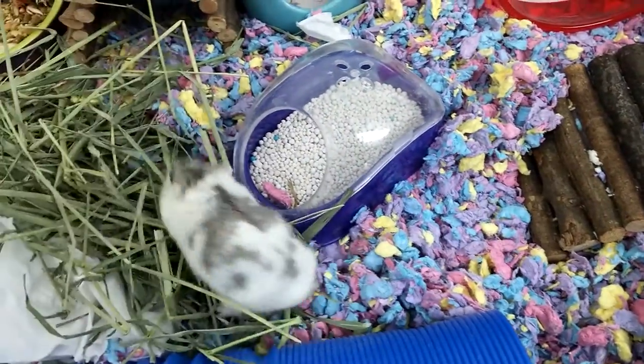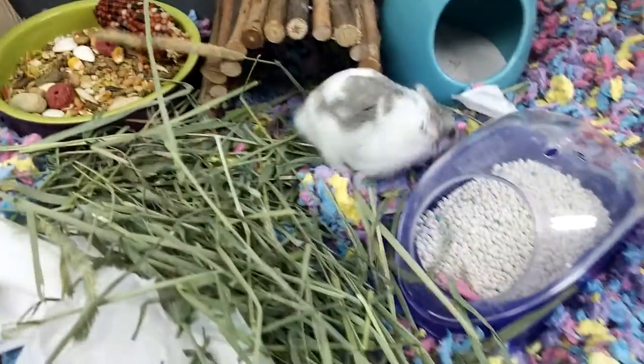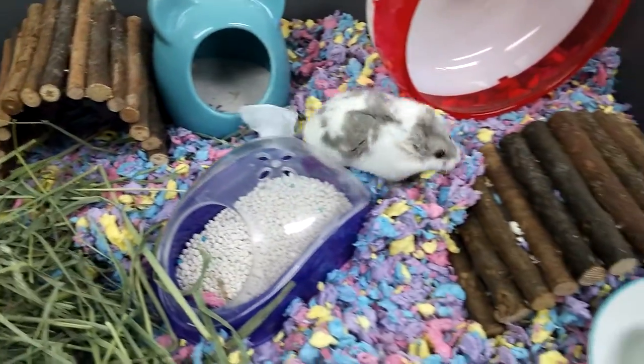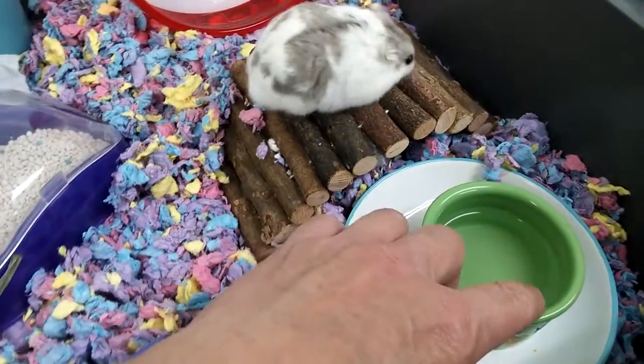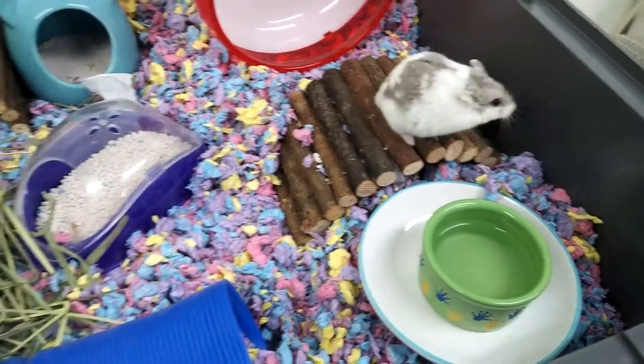And this is his potty — he does use it, but he also takes a bath in there. That's a sand bath. He doesn't really go in there too much. And he's got a water dish. He also has a water bottle that hangs above when I put the lid on top.